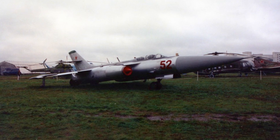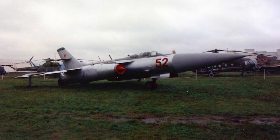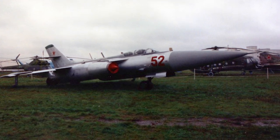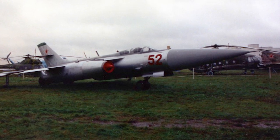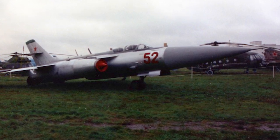The Yak-28 was produced in many different versions. The final production version was the Yak-28P long-range interceptor, which was retired in the early 1980s. However, trainer versions and other versions remained in service even after the fall of the Soviet Union. In Belarus it was in service at least until 1992. In total, 1,180 Yak-28s were produced.